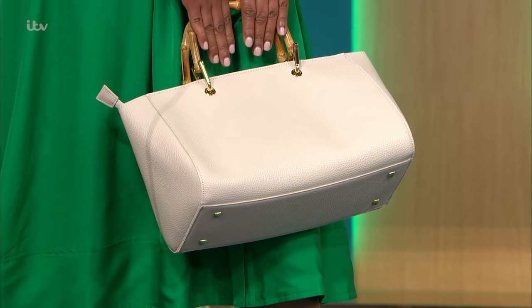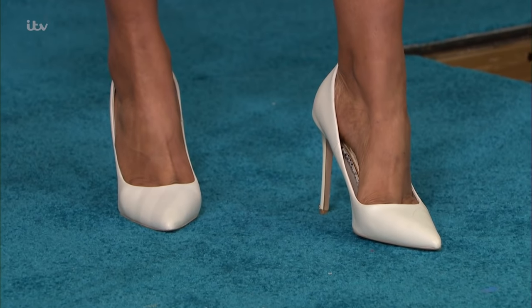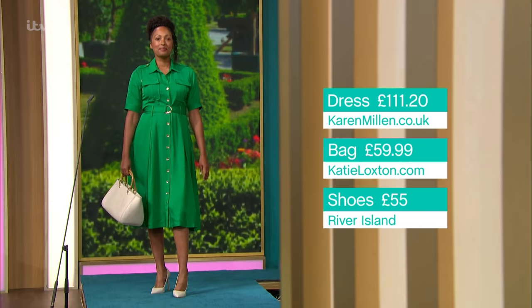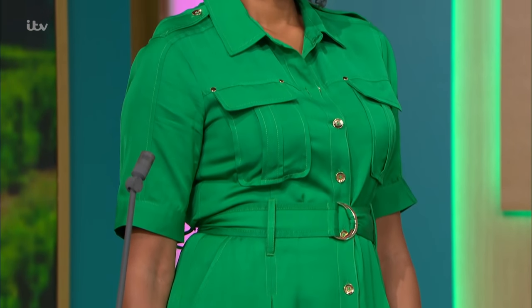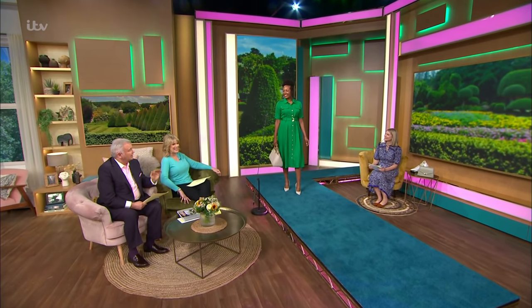We've also got a beautiful bag — this one really reminds me of a Victoria Beckham bag, which Kate has. This one is from Katie Loxton and it's £59.99. And we've got these really chic shoes from River Island, £55. They're a good neutral colour — not cream, not white — and would go with everything. You can pair these with any dress. Kate at the beginning of her royal career was really known for the nude shoe, but she's moved to a more white-cream one now, which looks a little more modern and sophisticated. Narendra, do you like the dress? I feel very royal and expensive!